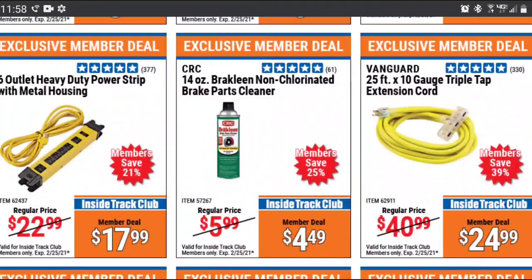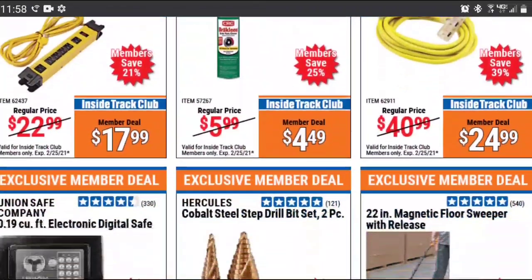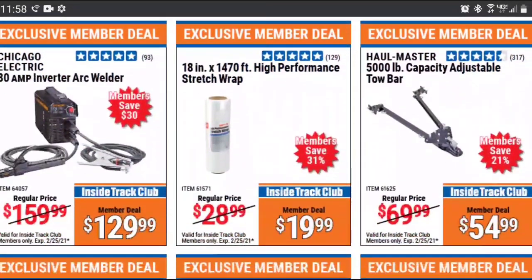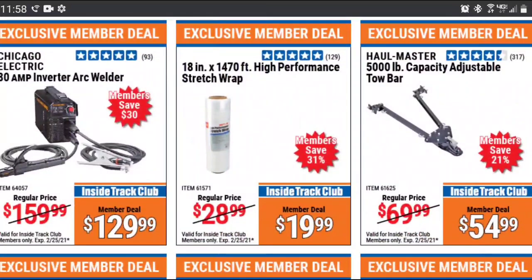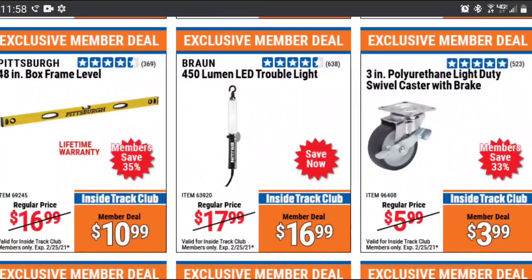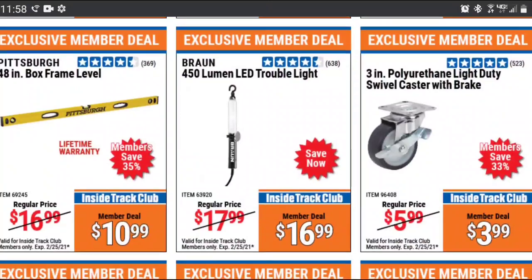The 10-gauge extension cord for $25 is an amazing deal — you're not going to find that cheaper anywhere else. I do actually have the safe over there for $23. That is an excluded item, so you might want to take advantage of it. I've enjoyed having mine. I don't think it would be hard to break into if somebody robbed you, but for keeping certain items away from kids, it's been great.